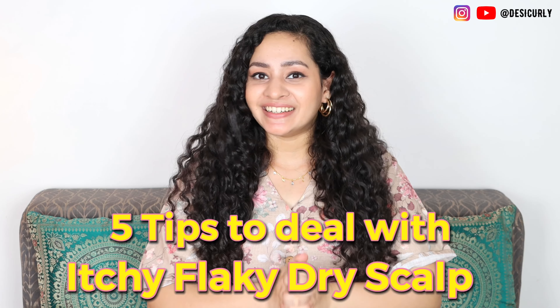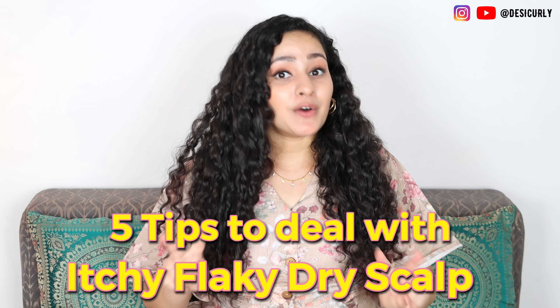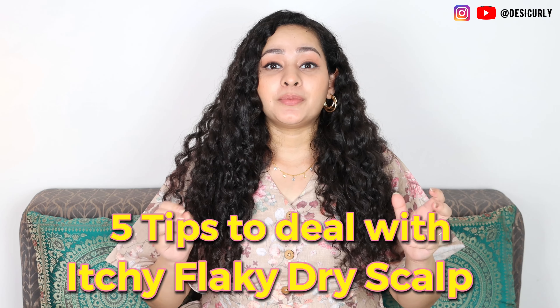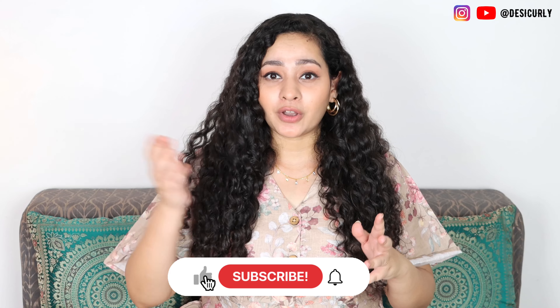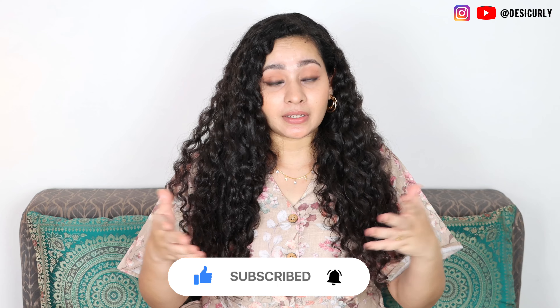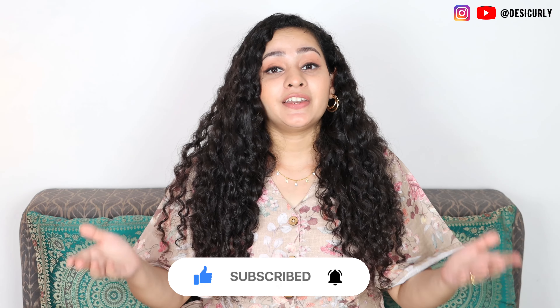Namaste, you gorgeous people, welcome to my channel Desi Karli. This is part 2 of the scalp care series and we are talking dry scalp today. For those who do not know, I am doing a series on scalp care where I talk about different scalp types, different scalp concerns, product recommendations for each scalp type and concern, and how to manage it in day-to-day life.